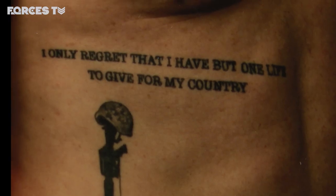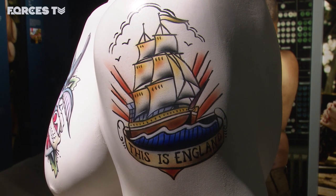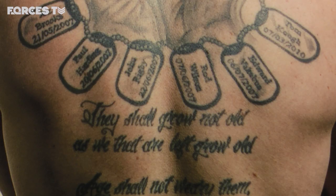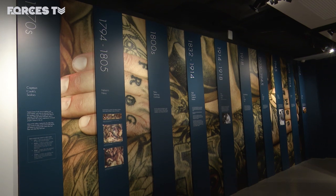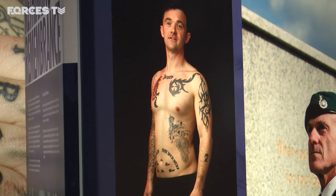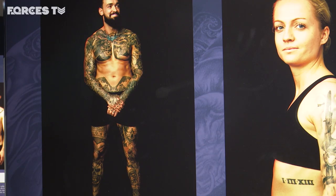Tribute Inc showcases how the military community uses tattoos to commemorate comrades who have paid the ultimate sacrifice. It also explores how serving personnel use the art of tattooing to mark significant events in their service.